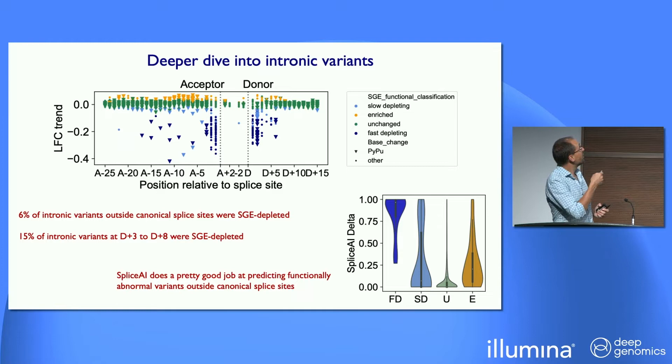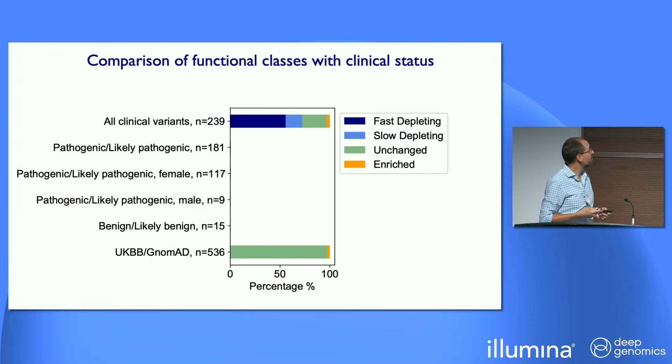A deeper dive into the intronic regions shows all of the intron-exon junctions overlaid on one another. There are strong depleting variants at the canonical splice sites, but also scattering of depleted variants outside those canonical splice sites, such that about 6% of all intronic variants outside canonical splice sites are actually depleting in our assays. In the polypyrimidine stretch of the splice acceptor, the vast majority of depleting variants are ones that mutate from pyrimidines to purines. SpliceAI does a pretty good job predicting the fast-depleting intronic variants, and these pictures give us much better ability to diagnose, especially from whole genome sequencing as we move outside of coding regions.